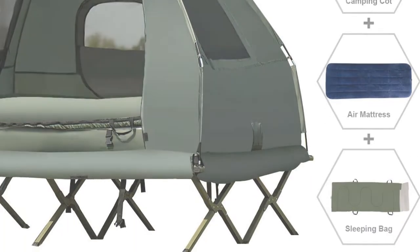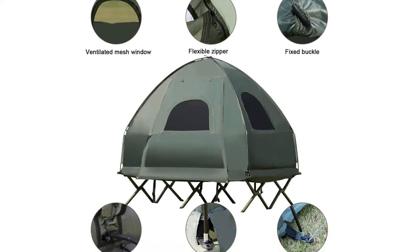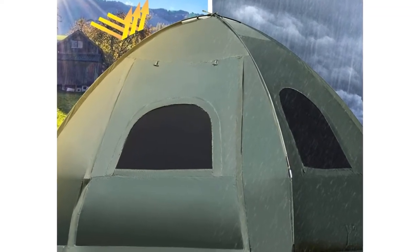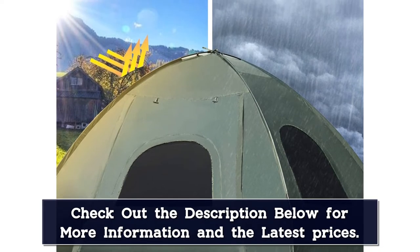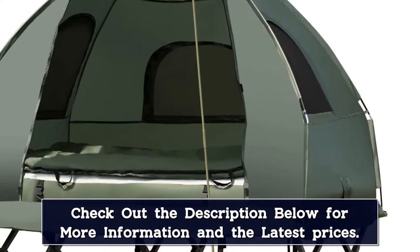The tent is made of waterproof and breathable fabric, ensuring that you'll stay dry and comfortable even when the weather outside is less than perfect. The cot is sturdy and spacious, able to accommodate two people comfortably, and the air mattress comes with a pump so you don't have to worry about inflating it manually. The sturdy aluminum frame keeps the tent 20 inches above the ground.